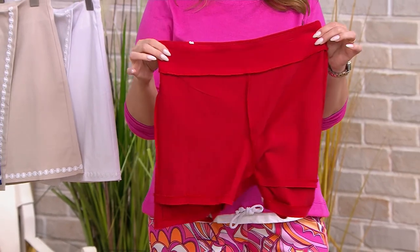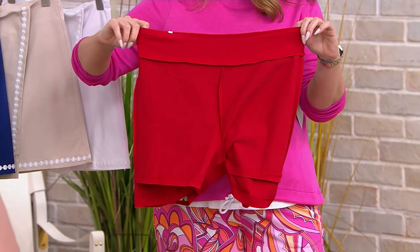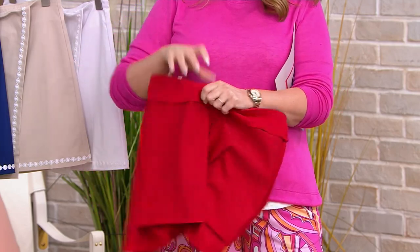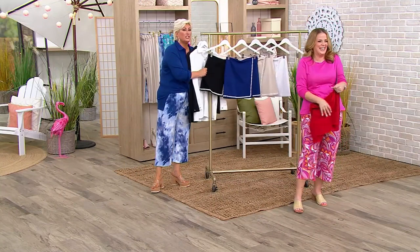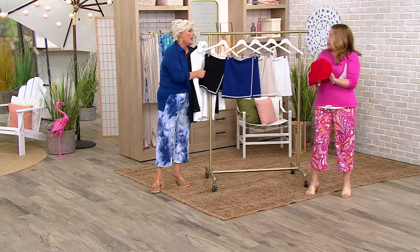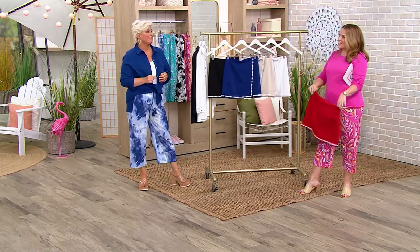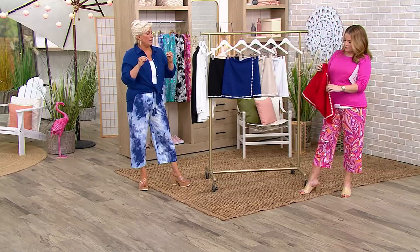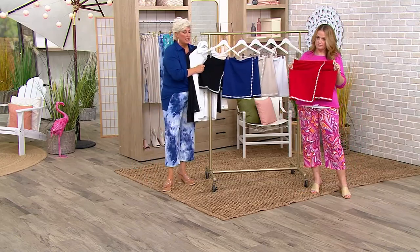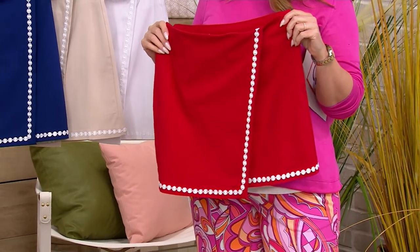I'm obsessed with this, it's so cute, so different and unique. And that waistband too — stretchy. This is our city twill. Angela just snapped — y'all, this is city twill, we didn't have enough room. It's that twill fabric that has stretch for days but still gives you a polish. That's city twill.